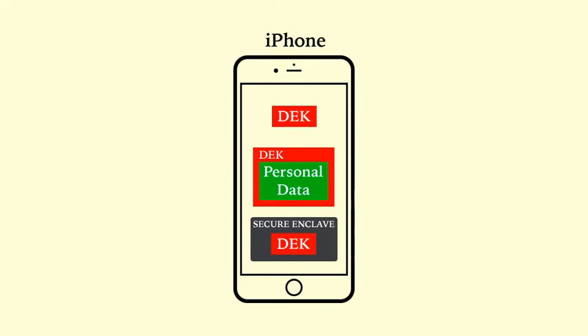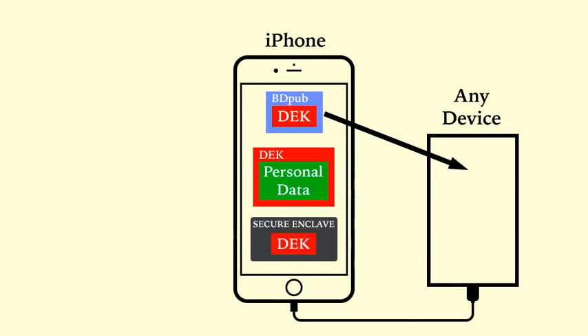Now, in the new backdoor-capable plan, when you lock your iPhone, instead of deleting its copy of the data encryption key, iOS would simply encrypt that key with BDPub, and while the iPhone is locked, it would willingly serve that value to any cable-connected device that requests it. Since only Apple has BDPriv, only Apple would be able to do anything with that value, and would do so only in response to a proper court order.